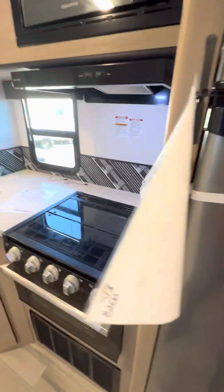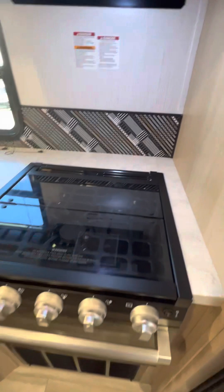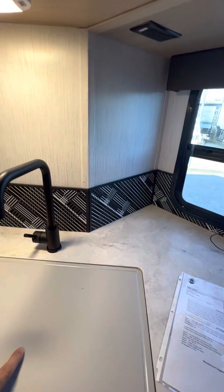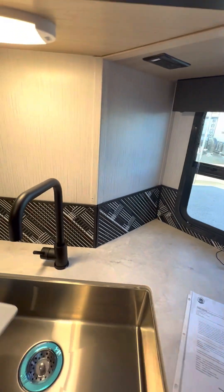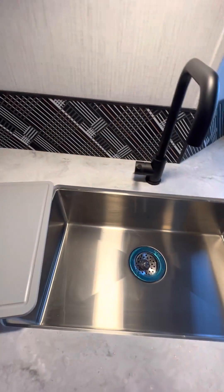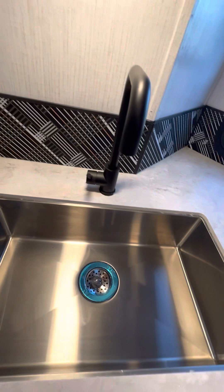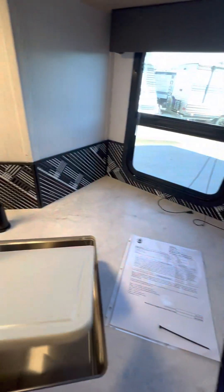Coming over here you've got your three-burner stove and a nice size oven. Lots of good counter space here. You also have your sink cover which can double as a cutting board. Nice big single-basin stainless steel sink — very nice, lots of room there to do some work.